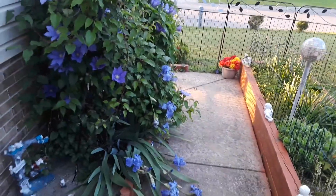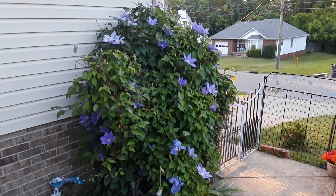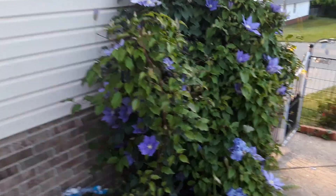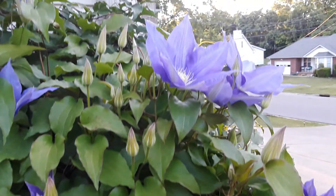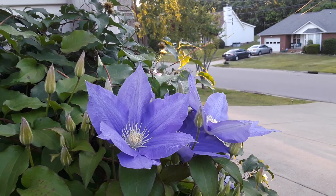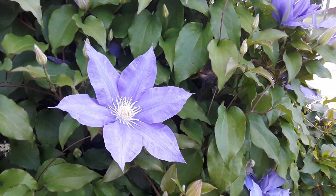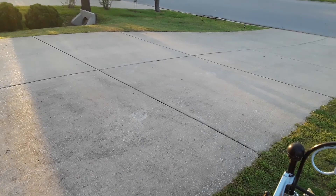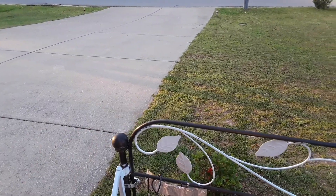Hey everybody, Clarksville diggers! That's one of my favorite bushes in the yard — that sure is pretty. I've had that thing forever. Look at those pretty flowers! I just came out here looking at the yard a little bit where I got it all mowed. Pressure washing my driveway next, make that thing pearly white.